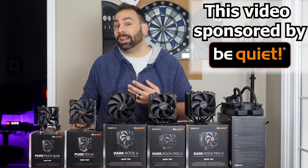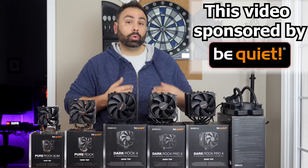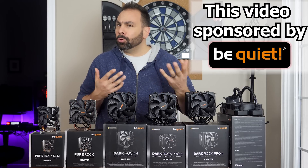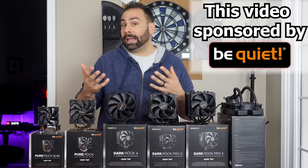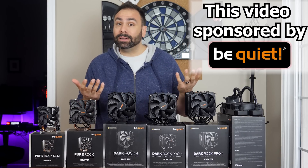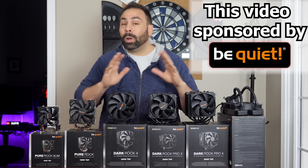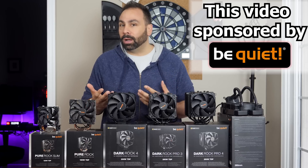One of the most common questions I get on my videos and on Twitter is what should I use to cool my CPU? And no matter who asks that question or how many times it has been asked, I always have the same response: I literally have no idea. There are just way too many variables hidden within that simple question to give an accurate response.